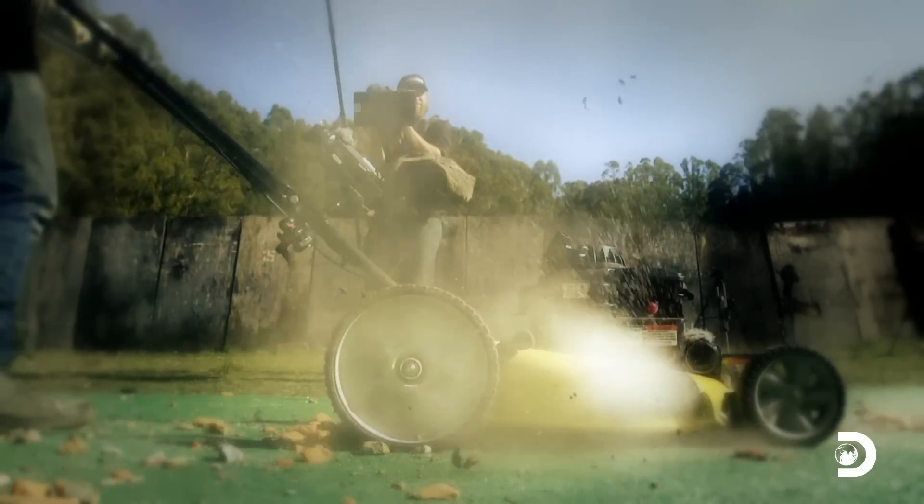If we're going to be testing whether a rock effectively becomes a bullet when it gets hit by a lawnmower blade, we need to be someplace like this.